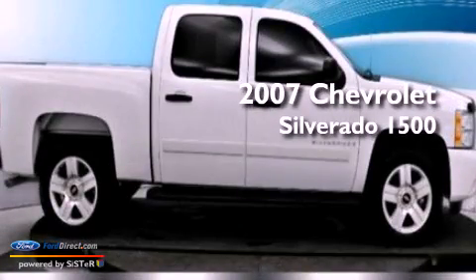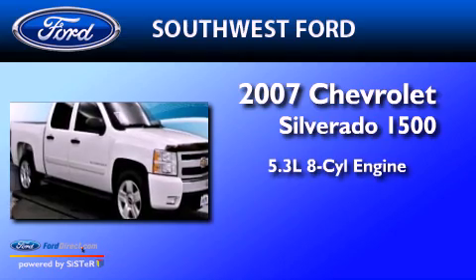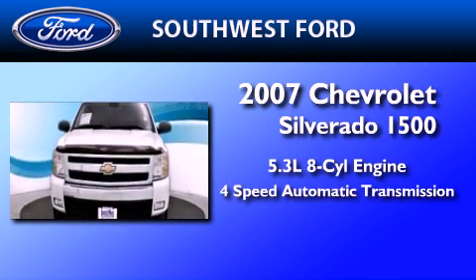This is a 2007 Chevrolet Silverado 1500. It features a 5.3-liter eight-cylinder engine and a four-speed automatic transmission.